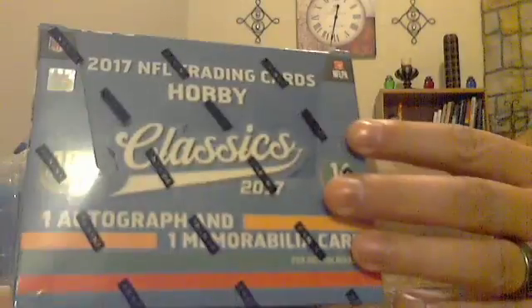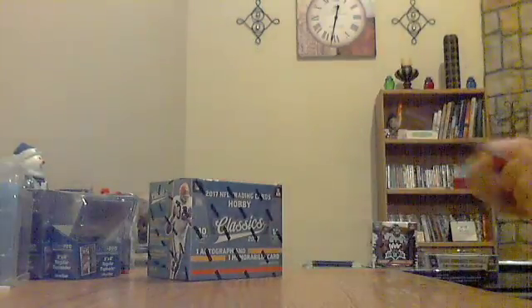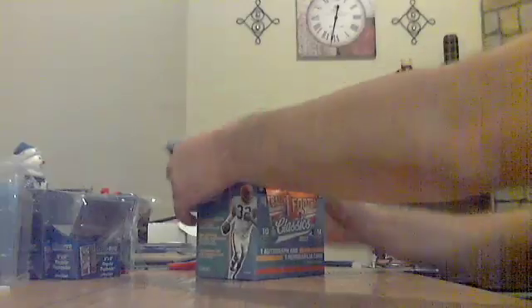In the first box is going to be 2017 Panini Classics. It says one auto and one jersey on the box, 14 packs. 2017 Classics, pack number one.